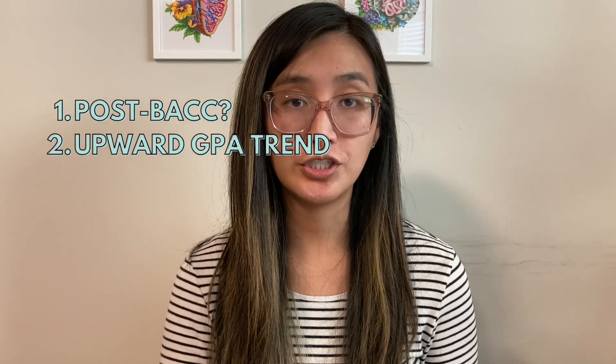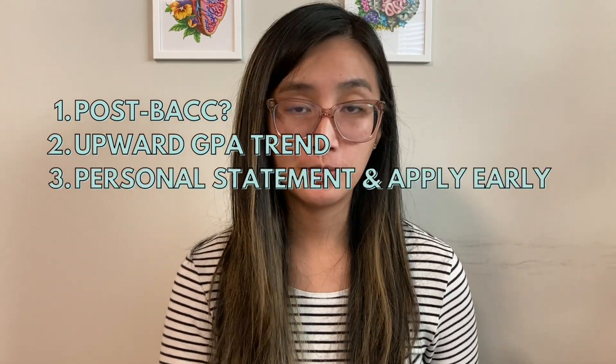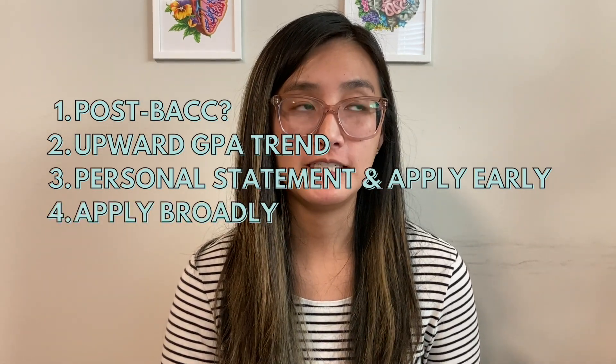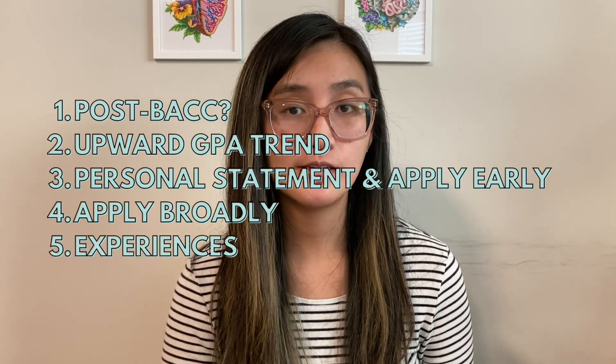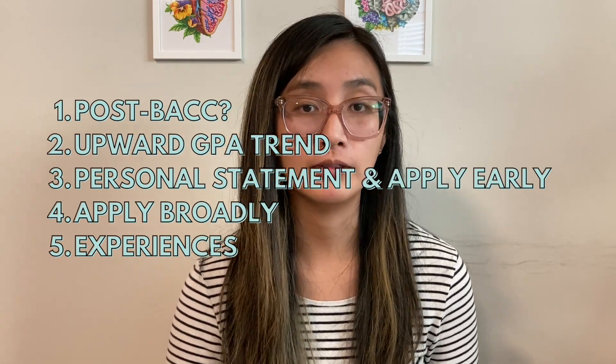To summarize: number one, figure out if a post-bac is right for you. Number two, aim for an upward trend in GPA. Number three, perfect your personal statement and apply as early as possible without compromising quality. Number four, apply broadly to both MD and DO schools. Number five, choose experiences that you're passionate about and that make you well-rounded. If you have questions, leave them in the comments — I'll make it a priority to respond. If you found this helpful, like and subscribe!